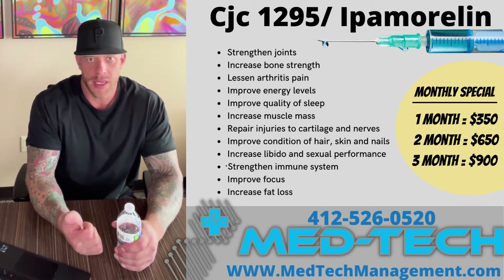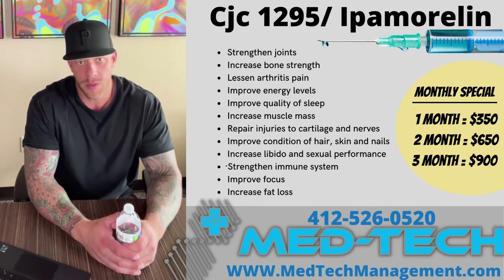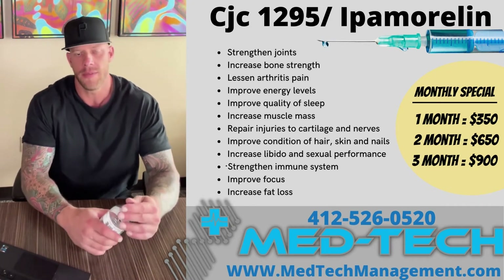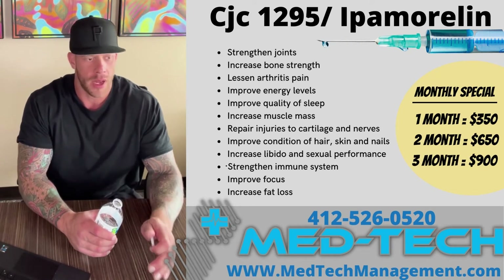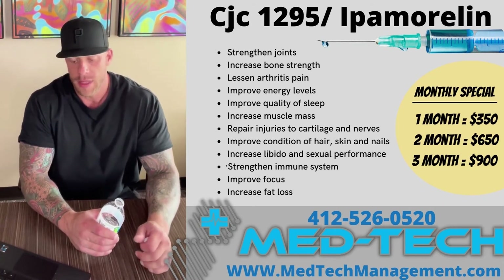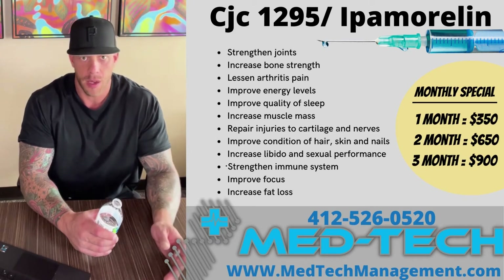This has several advantages in my opinion over exogenous HGH use, and I'm going to talk about those briefly. First and foremost is the cost. CJC1295 and ipamorelin is going to be exponentially cheaper than running exogenous HGH for six months before you begin to see any of the benefits. With CJC and ipamorelin, you're going to notice those benefits within a couple of weeks.